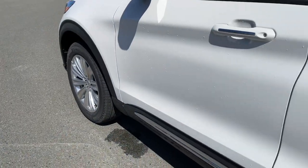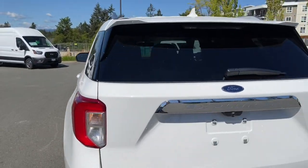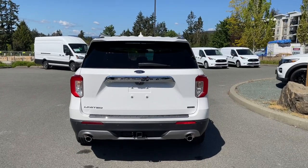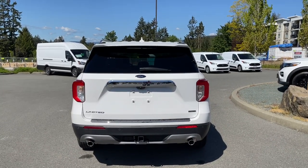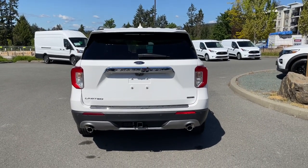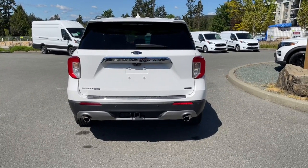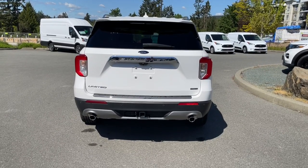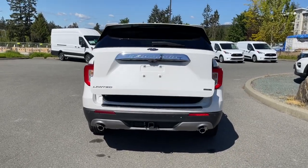20 inch wheels, body color door handle with chrome accent, driver's side capless easy fuel gas filler. There's a little spoiler and windshield wiper. Just below your Explorer badge is where your backup camera is located, and to the right of the R is the release for the hatch. You also have backup sensors on your bumper, dual exhaust, four and seven pin connector, and a class 3 trailer tow hitch. When you're ready to open the hatch, you can do it from inside, touch the button to the right of the R, or double click your fob and it powers open for you.